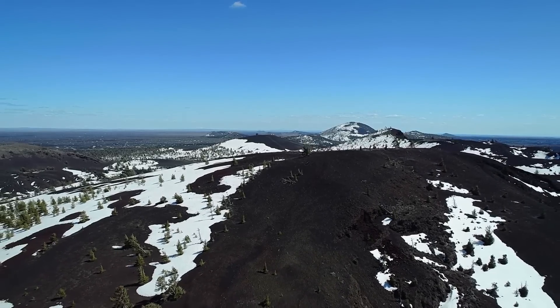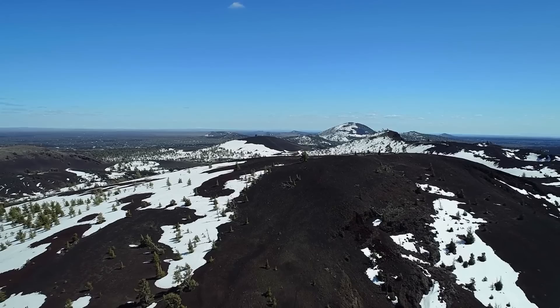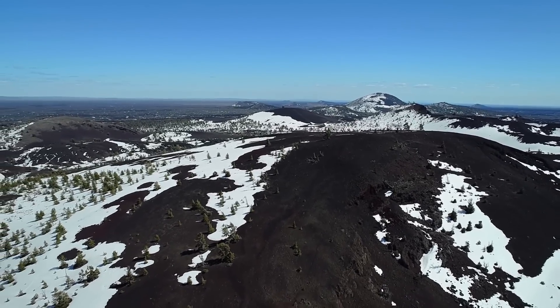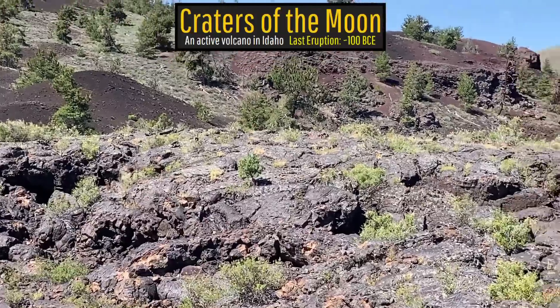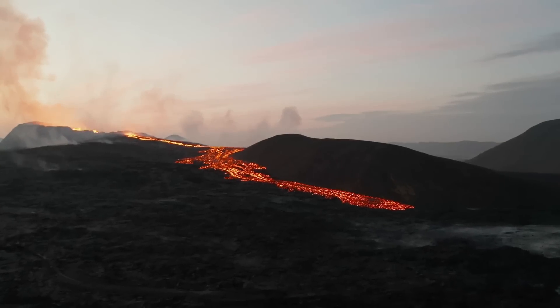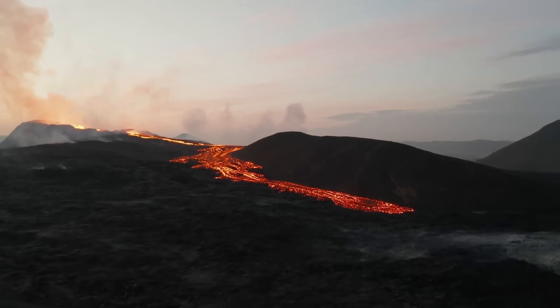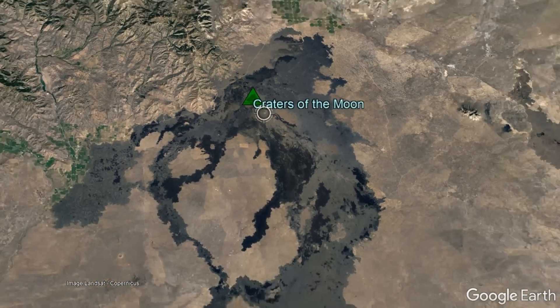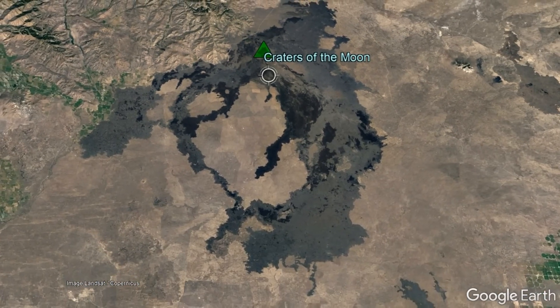The eastern half of Idaho's Snake River plain is covered with numerous dark black lava flows which starkly contrast with the surrounding landscape. The most famous of these sub-regions is the Craters of the Moon Volcanic Complex, where a minimum of 15 volcanic eruptions occurred between 15,100 and 2,100 years ago, covering a grand total of 618 square miles.